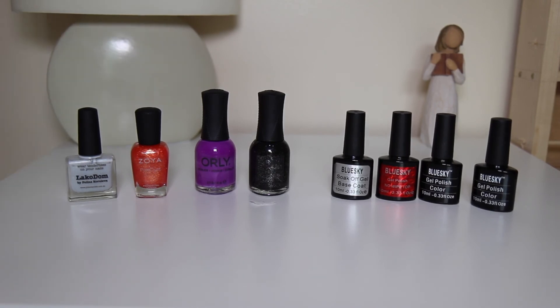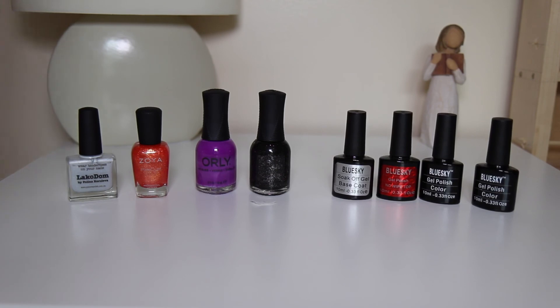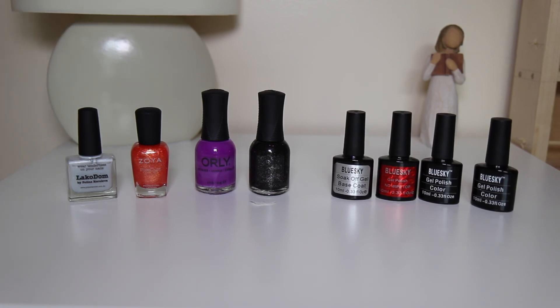So that's it — that's everything in my nail polish collection. I will list all of the products I've mentioned down below in the description box and link them to where you can buy them on Amazon. If you enjoyed this video please give me a big thumbs up and subscribe to my channel if you'd like to see more. Thanks for watching guys, bye!